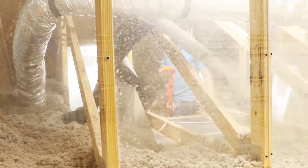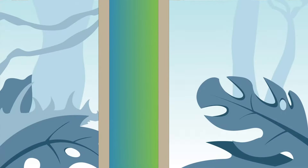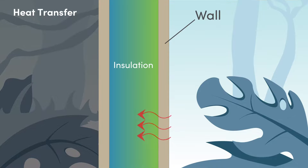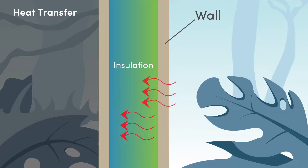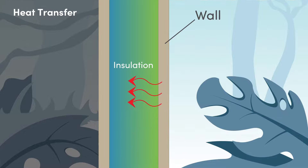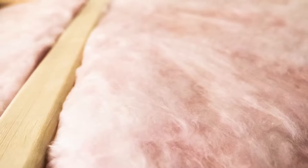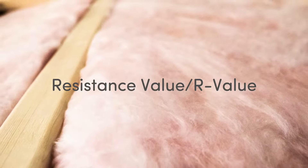Insulation slows the rate at which heat transfers through a building enclosure. Having a properly insulated building helps prevent heat from escaping or entering, which can overwork your air conditioner in the summer and your heater in the winter. Preventing this aids in regulating temperature, and thus your energy bill. The rate at which insulation slows heat transfer is called resistance value, or R-value.